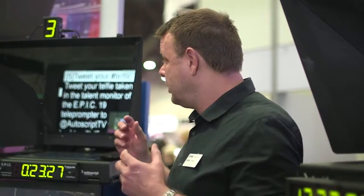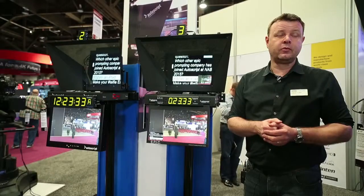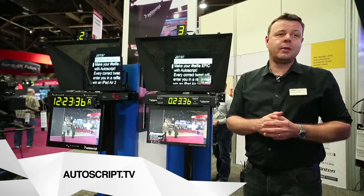The Enhanced Prompting Information Centre from Autoscript is able to provide as much information as a presenter might need. For more information, visit the Autoscript website at www.autoscript.tv.